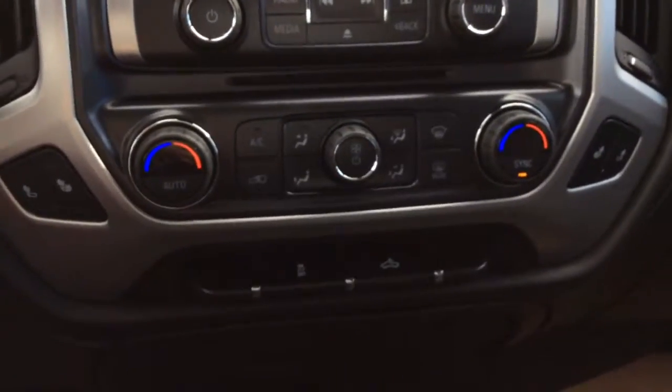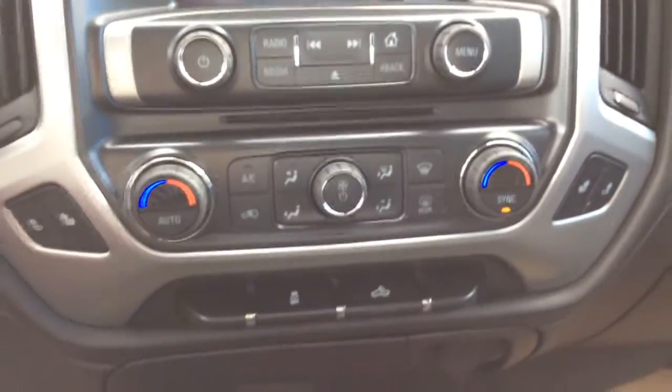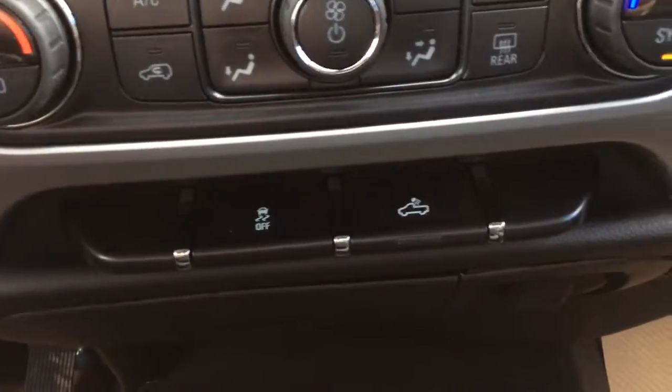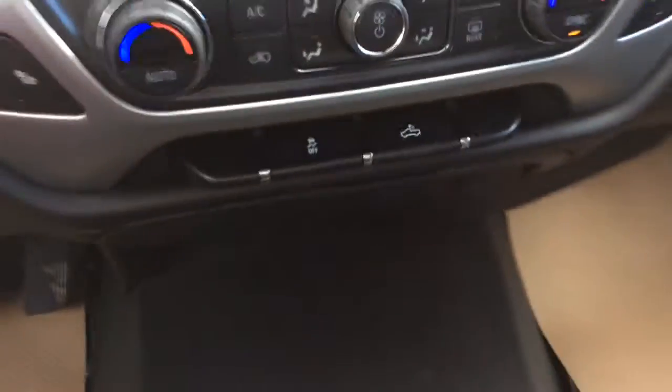Just below your audio you've got your dual auto climate control with AC. Both your front seats are heated as well. Just below that you've got your traction control and your cargo light, which is LED. You've got three cup holders in your center console, and opening it up, you've got two USB MP3 inputs, your auxiliary input, a 12 volt charge port, and your tire information.